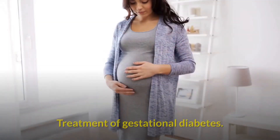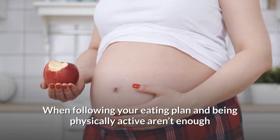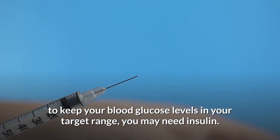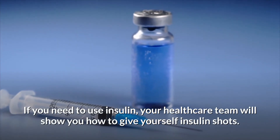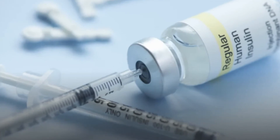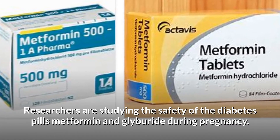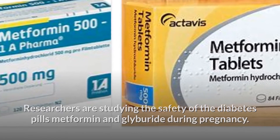Treatment of gestational diabetes: When following your eating plan and being physically active aren't enough to keep your blood glucose levels in your target range, you may need insulin. If you need to use insulin, your healthcare team will show you how to give yourself insulin shots. Insulin will not harm your baby and is usually the first choice of diabetes medicine for gestational diabetes. Researchers are studying the safety of the diabetes pills metformin and glyburide during pregnancy, but more long-term studies are needed.